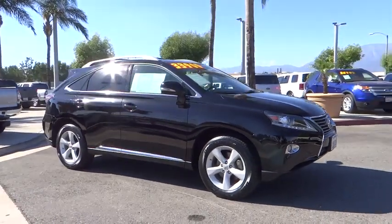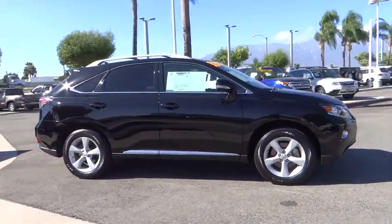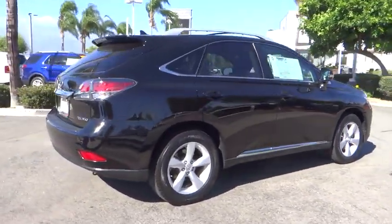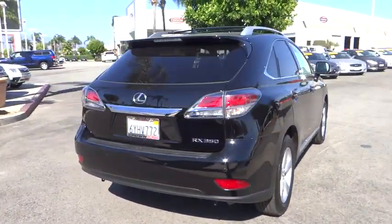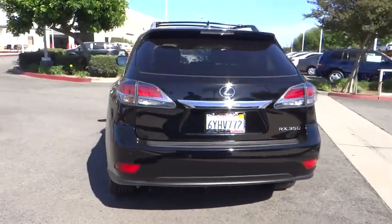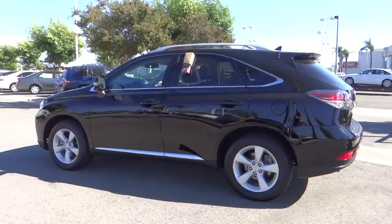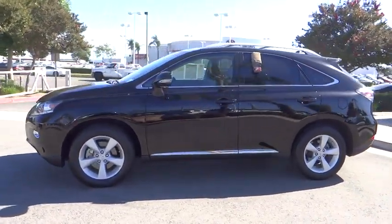The 2013 RX300. As one of the first entries in the crossover luxury SUV segment, the Lexus RX300 provides a high seating position, available all-wheel drive, and generous cargo capacity, along with great fuel economy. This vehicle has less than 25,000 miles.